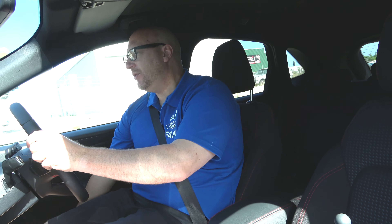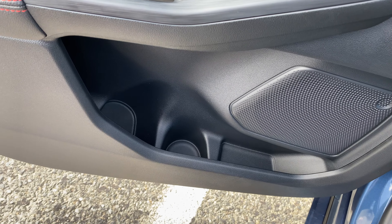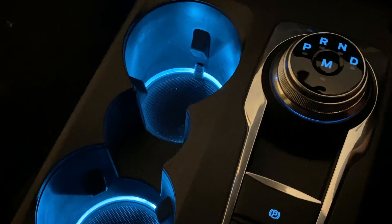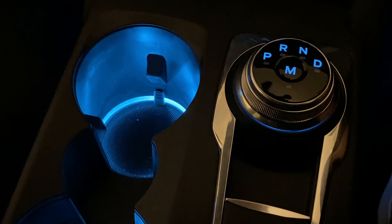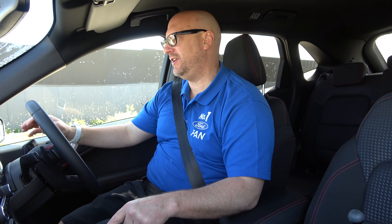There's a huge recess for a drink bottle in the door, plus a smaller drink holder, and two more cup holders in the centre. There are alloy foot pedals in this model, and wireless charging in the front console — just put your mobile phone in and it'll wirelessly charge. There's also USB-C for fast charging, USB-A at the front, plus a 12-volt charger.